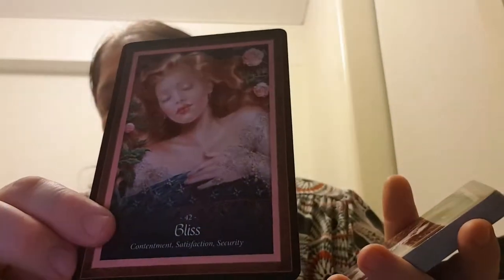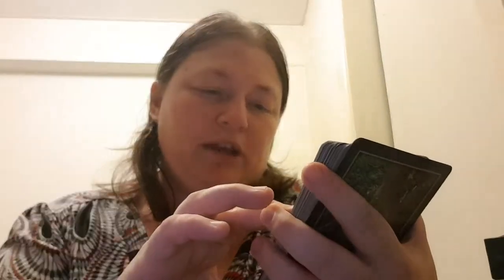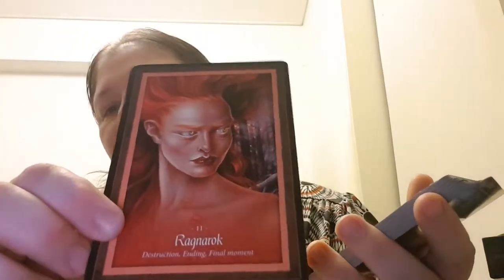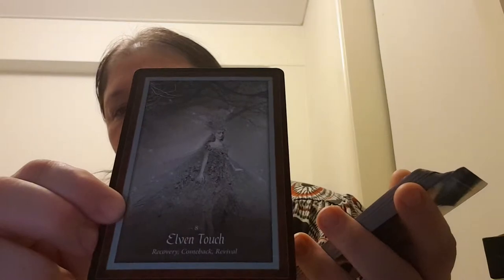Bliss — contentment, satisfaction, security. She Who Laughs — humor, perspective, mirth. Insight. Initiate — curiosity, open, warm. Ragnarok — destruction, ending, final moment. Elven Touch — recovery, comeback, revival. Oath — promise, pledge, contract.